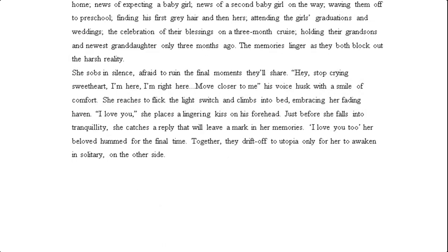'She sobs in silence, afraid to ruin the final moments they'll share. "Hey, stop crying, sweetheart. I'm here. I'm right here. Move closer to me," his voice husks with a smile of comfort. She reaches to flick the light switch and climbs into bed, embracing her fading haven. "I love you," she places a lingering kiss on his forehead. Just before she falls into tranquility, she catches a reply that will leave a mark in her memories: "I love you too," her beloved hummed for the final time. Together they drifted off to utopia, only for her to awaken in solitary on the other side.'